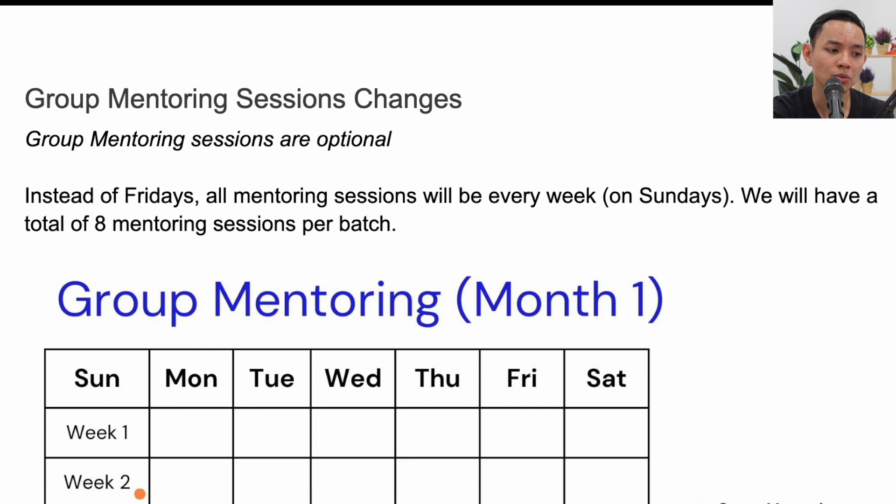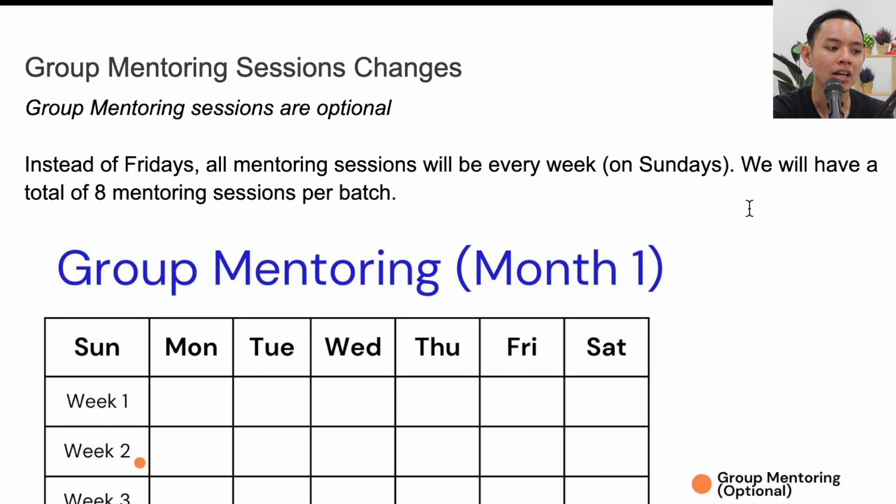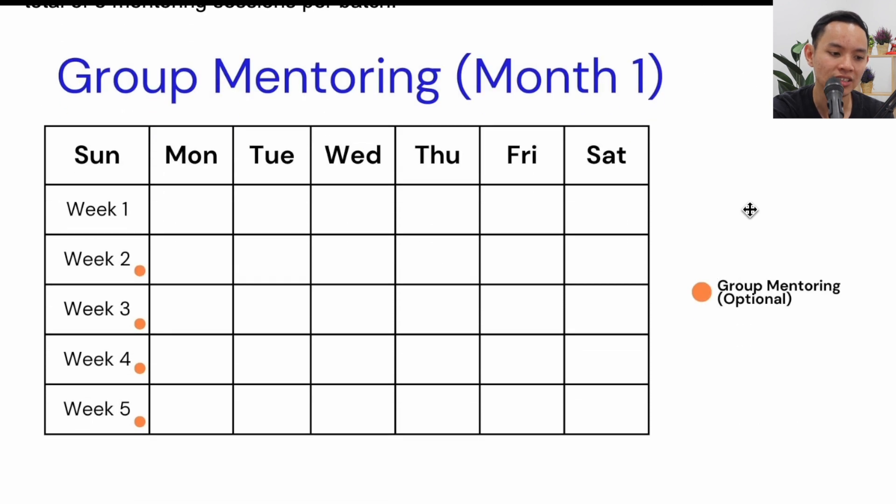First, group mentoring sessions are changing from Friday to Sunday. Take note: group mentoring sessions are optional. All sessions will be on Sundays, 8:30 to 10:00 PM, and there are a total of eight mentoring sessions per batch. These sessions are only available for bootcamp students, where you update your learning progress, plan for the next week, and cover job-readiness topics like resumes and mock interviews. Sessions occur on weeks 2, 3, 4, and 5 of each month.